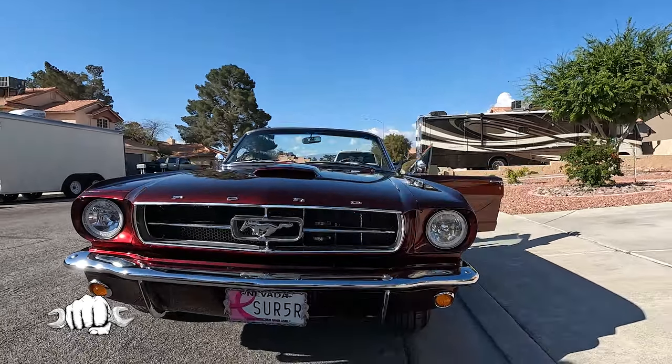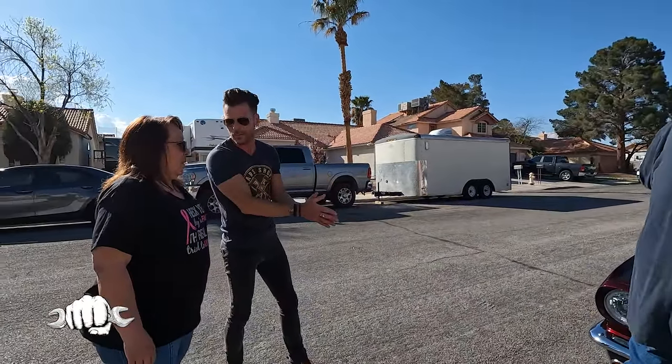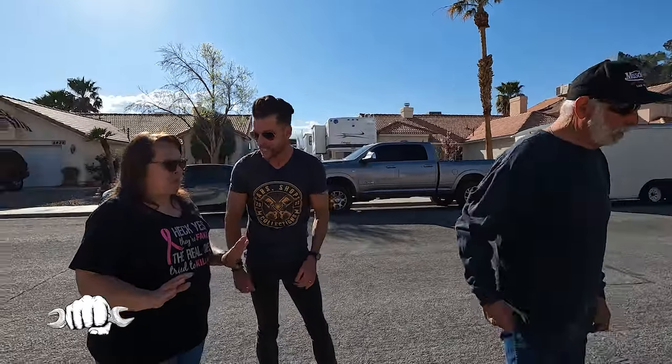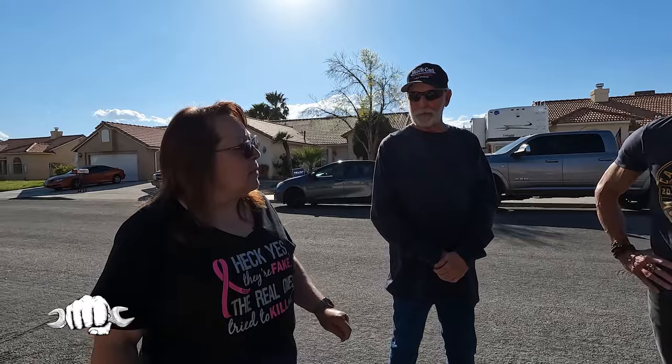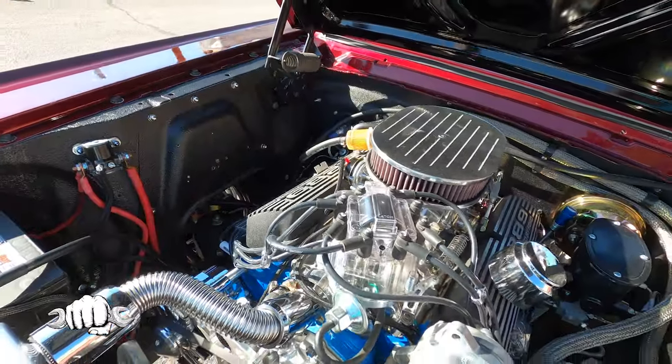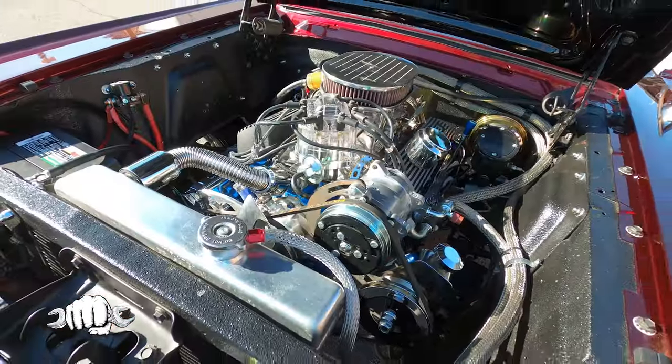The car is finally done after four years, you just started taking it to car shows. The reception has been great — we even had a guy from TMI, which is the upholstery brand, come up. He's the brand manager and was asking about it. He said if we ever get to Southern California with the car to get a hold of him because his media team would want to do something with it.